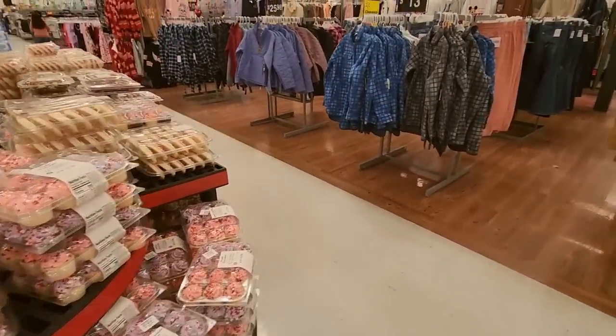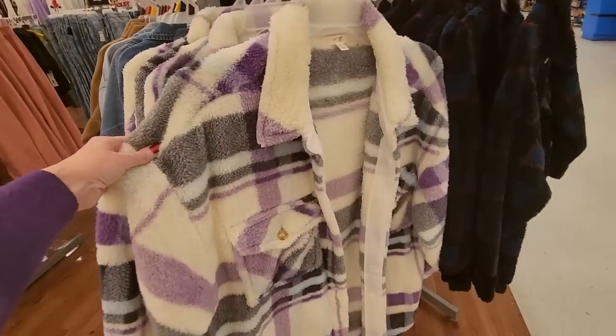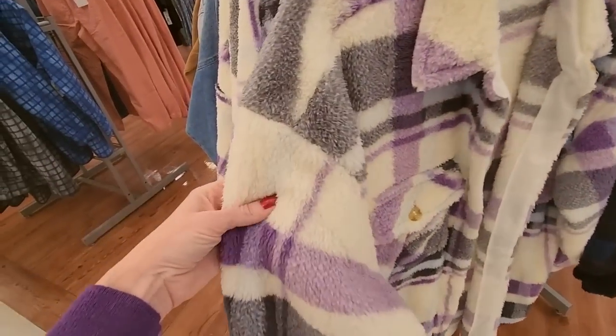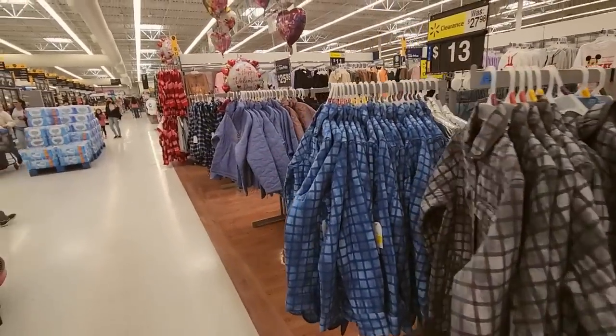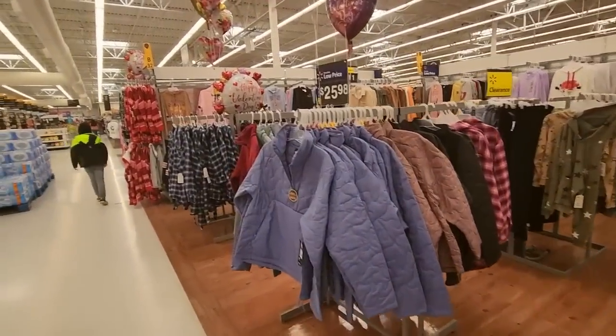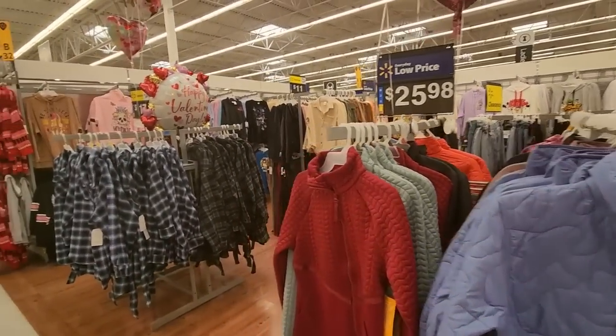Wow. So Valentine's Day is coming! This is very soft and very fuzzy — I like that. Yeah, I don't see any more Valentine's Day themed shirts.